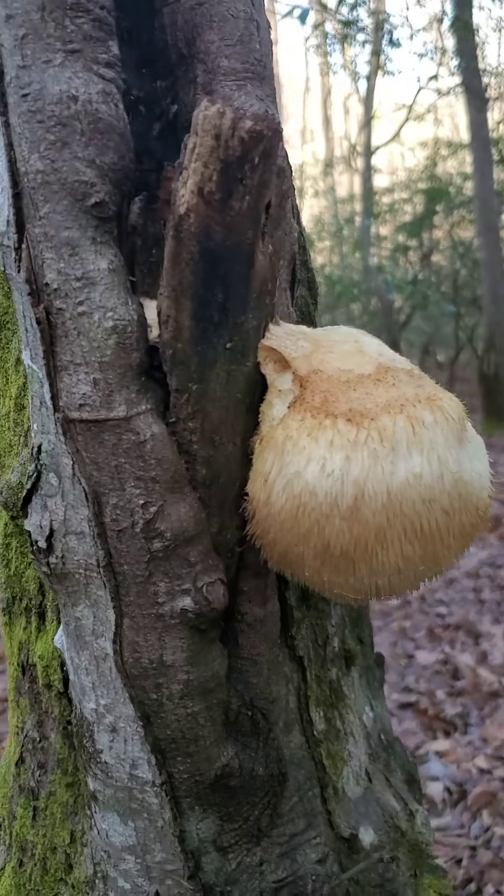Hey everybody, Selby here again. I just spotted what I thought was a lion's mane mushroom — I've not found one before, so I was pretty excited. I looked through the binoculars and it looked pretty good. I just made it up the hill, a little winded, and found my first lion's mane mushroom. Pretty excited about that. I'll get some close-ups here for you — it's pretty good size, softball size something like that.